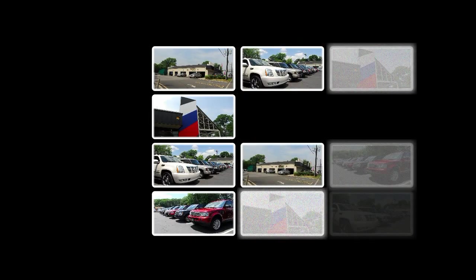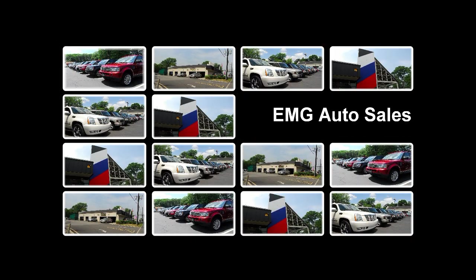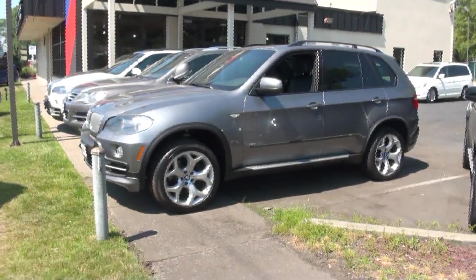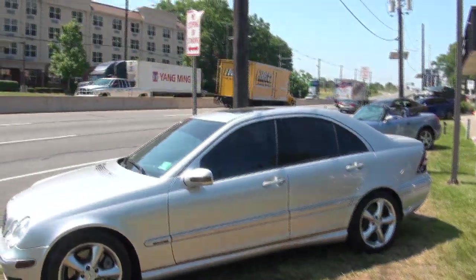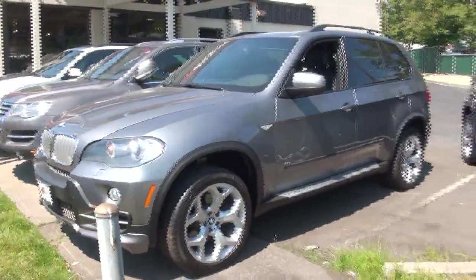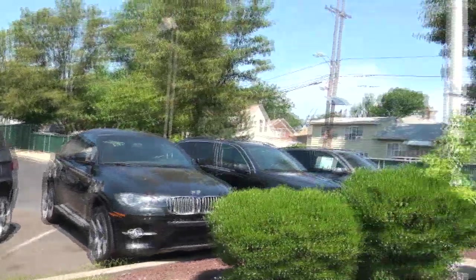EMG Auto Sales has been in the business of selling quality pre-owned vehicles for over 15 years. Welcome to EMG Auto Sales once again. It's always noisy out here at Route 1 and 9, but we're easy to spot. We're on the main drag here, so come on down and see all of our vehicles.